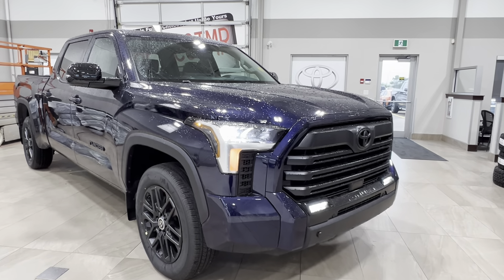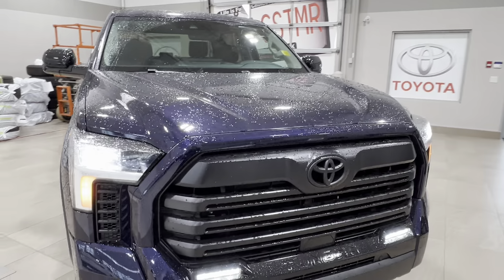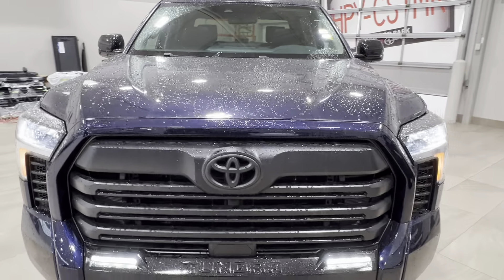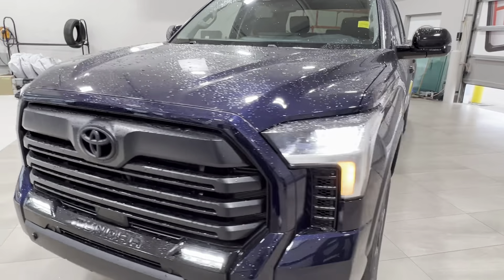Starting up front, underneath the hood you'll find the twin turbo 3.5 liter V6 engine, automatic transmission. It gets up to 389 horsepower and 479 pounds-foot of torque, with towing capacity up to 10,968 pounds and payload up to 1,642 pounds.